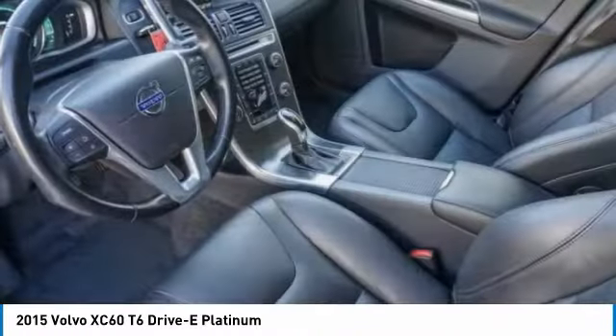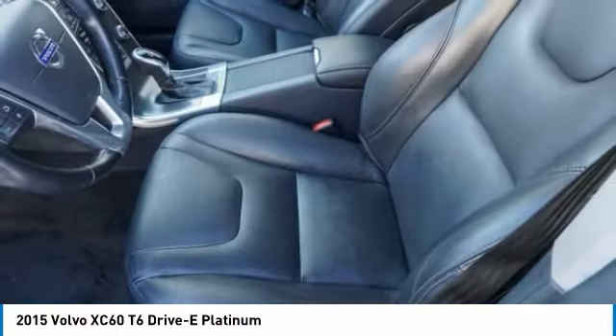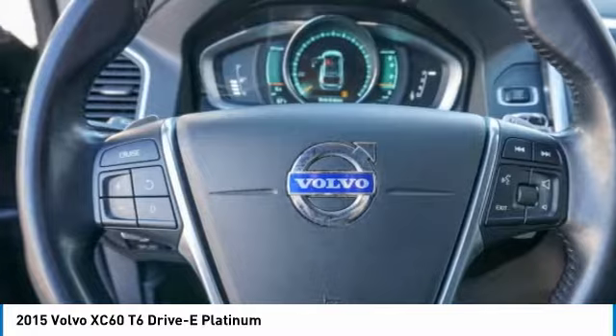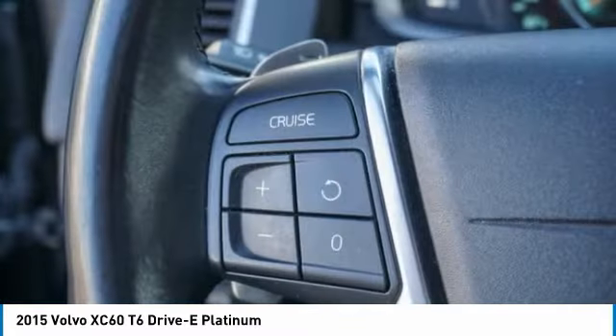Here are some of this vehicle's great options: panoramic roof, heated mirrors, aluminum wheels, rear spoiler, power liftgate, brake assist, daytime running lights, integrated turn signal mirrors, mirror memory, remote trunk release.